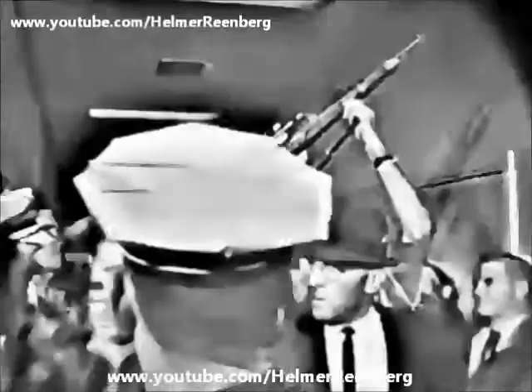This is room 317, Homicide Bureau, here at the Dallas Police Station. As you see, they are bringing the weapon allegedly used in the assassination of President John F. Kennedy this afternoon at 12:30 here in Dallas. This is a rather well-worn military rifle with a scope.